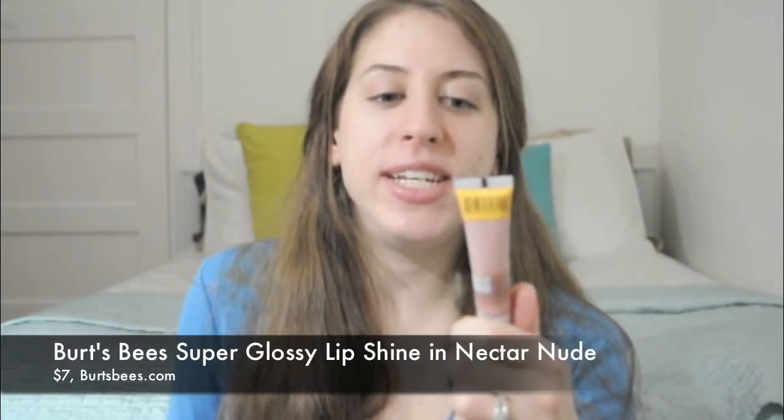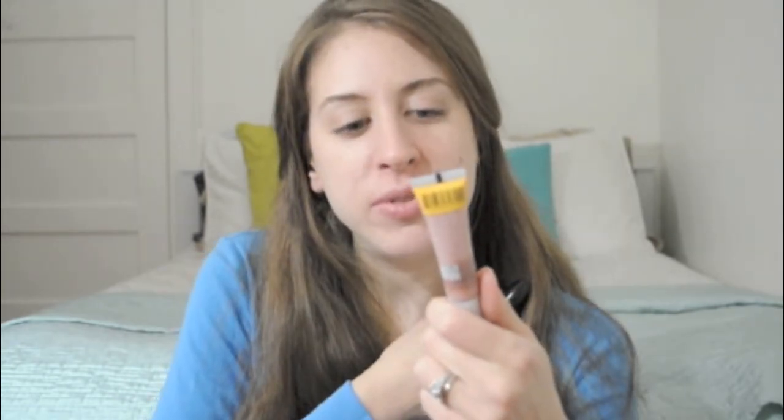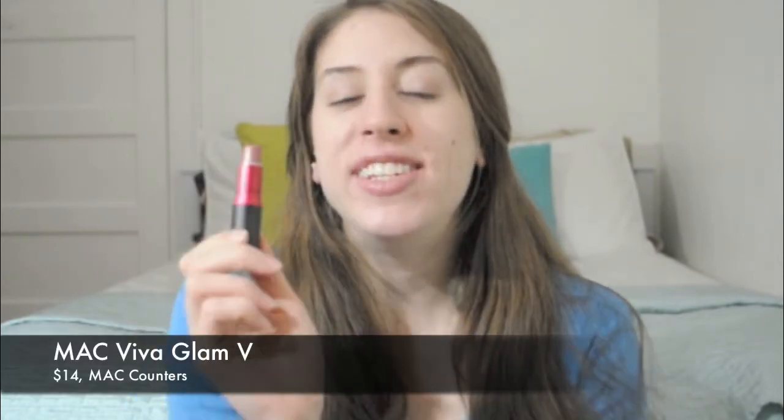I like traveling with one gloss that's basically like nothing — just there when you don't really want to wear anything but still want a little touch. This is Burt's Bees Super Glossy Natural Lip Shine in Nectar Nude — it's a sheer gloss and it smells good, like oranges. Then I have my MAC Viva Glam 5, which is my go-to lipstick no matter what mood I'm in. I always love this lipstick because it complements my skin tone very nicely — when I don't know what to use I just throw it on in the morning and go.